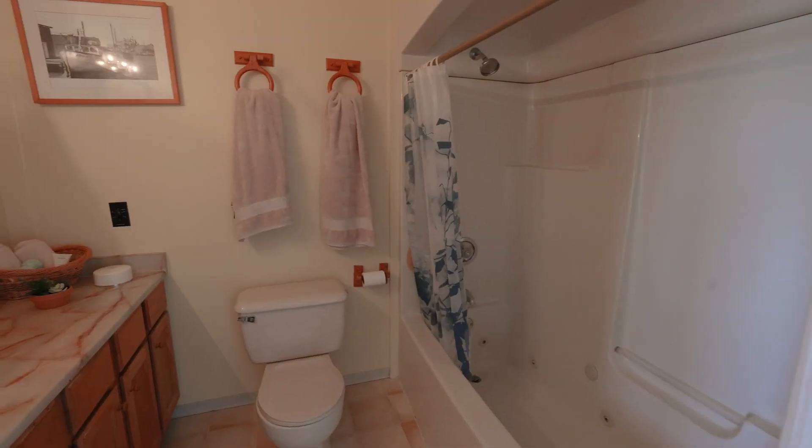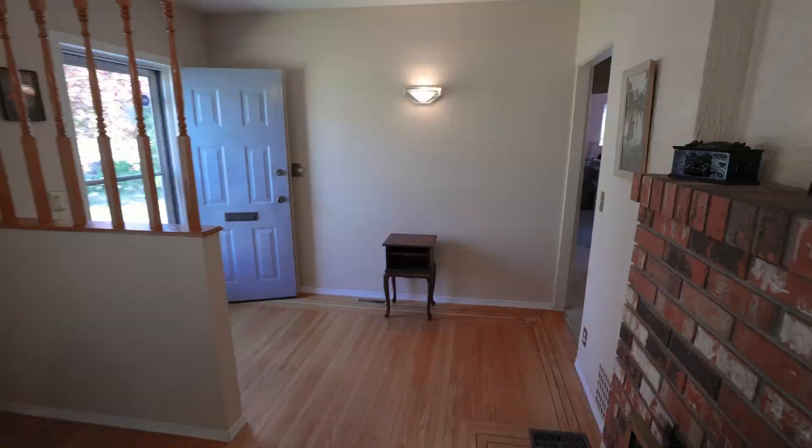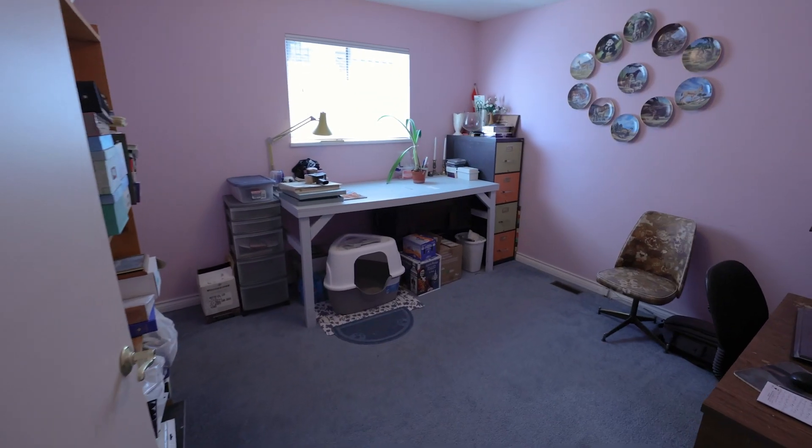The primary bedroom with a full ensuite shares the same magnificent exposure. At the front of the home, two more bedrooms share a full main bathroom.